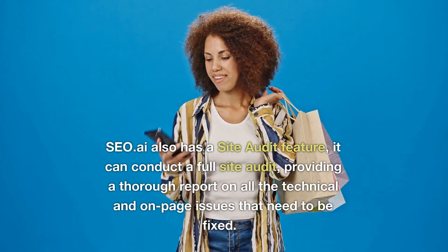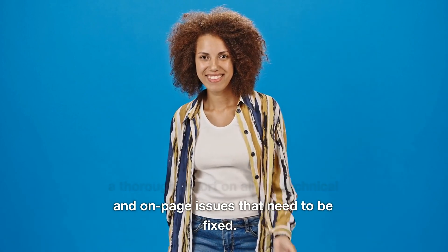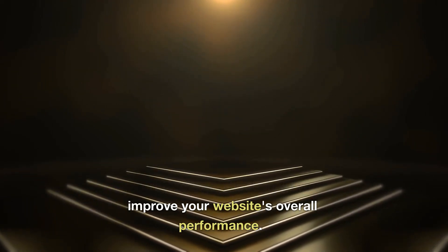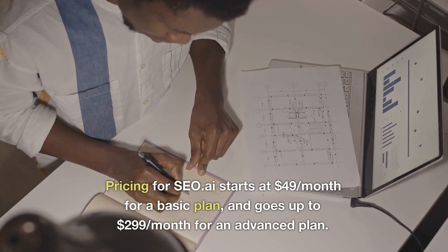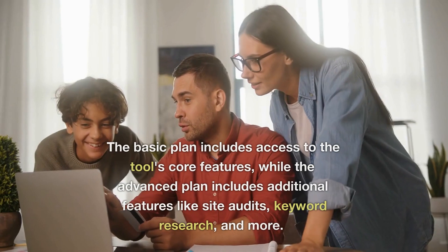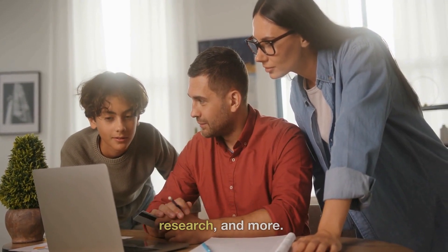SEO.ai also has a site audit feature. It can conduct a full site audit, providing a thorough report on all the technical and on-page issues that need to be fixed. It provides recommendations and a prioritized to-do list to help you improve your website's overall performance. Pricing for SEO.ai starts at $49/month for a basic plan and goes up to $299/month for an advanced plan. The basic plan includes access to the tool's core features, while the advanced plan includes additional features like site audits, keyword research, and more.